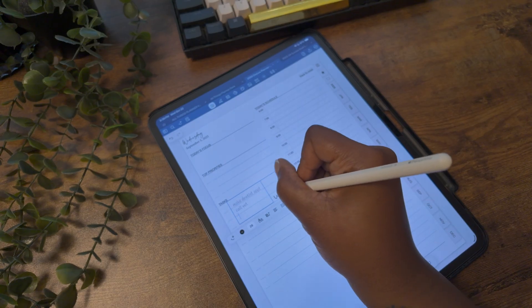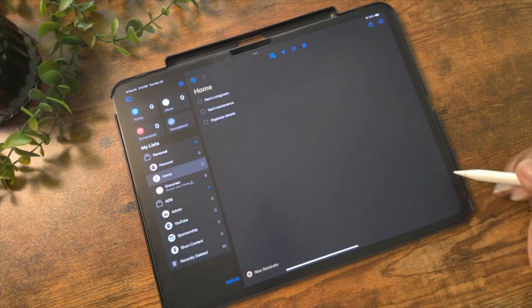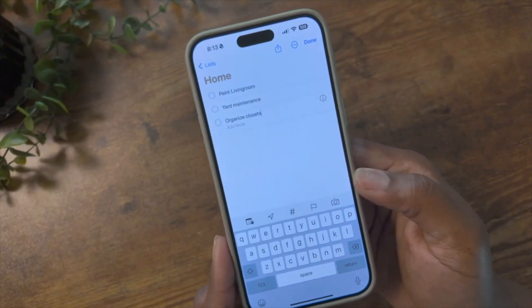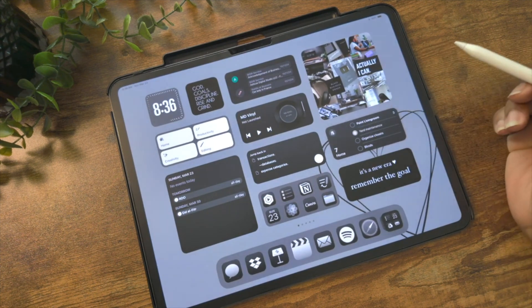Every day doesn't call for a planning session, but some days are busier than others. This is when I like to use a task list for everything that needs to get done that day so nothing gets missed. You can add it to your daily template in your digital planner, or create a running task list in the Reminders app — that's where I keep my to-do list, so I can quickly check things off and access it right from my home screen.